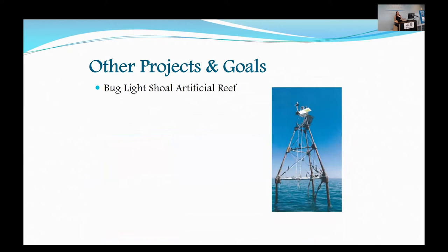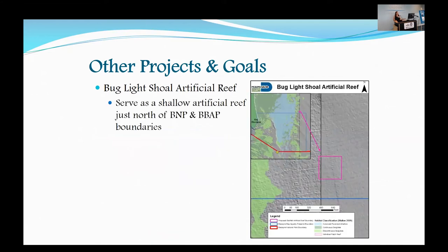Another project we're working on is the Bug Light Shoal. You can see a picture of Bug Light on the right — this was a local marker at the northern end of Biscayne National Park. The Coast Guard decommissioned and removed it, much to the disappointment of local fishers who used it as a bait fish spot. We've been working with local fishermen and FWC to find an area for an artificial reef that might mimic that purpose of a shallow bait fish spot. We identified one just north of Biscayne National Park and the Biscayne Bay Aquatic Preserve boundaries. The fishermen have donated their surplus demo concrete to use at this site, and we're just beginning the permitting phase.